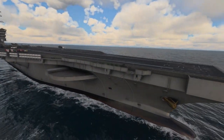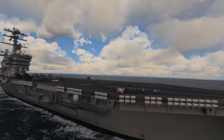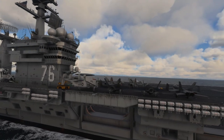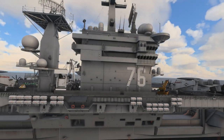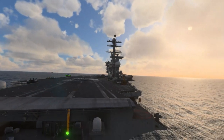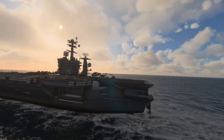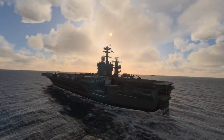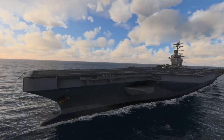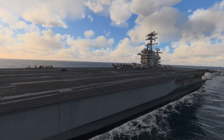This is the Nimitz class — this would be the moving version. I wish there was a way you could start on the carrier deck, but there is not. You have to start in the air and land on the carrier. Having the moving carriers adds quite a bit more challenge because you have to compensate for the moving ship when you land on it. Atmospheric sounds would be really good for this.